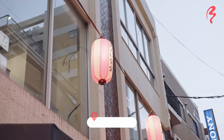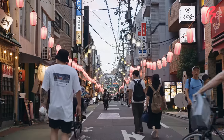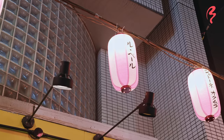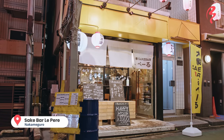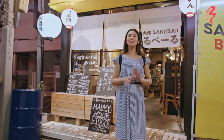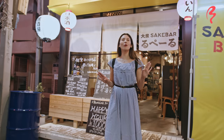We have one last stop where you can try a totally different style of scallops — this time it's going to be izakaya style to wrap up the evening. My final stop of the day is right here at this cozy little sake bar called Sake Bar Le Père, located in Nakameguro. It really looks like a wonderful little bar. Let's go inside and see how they prepare their Hokkaido scallops.